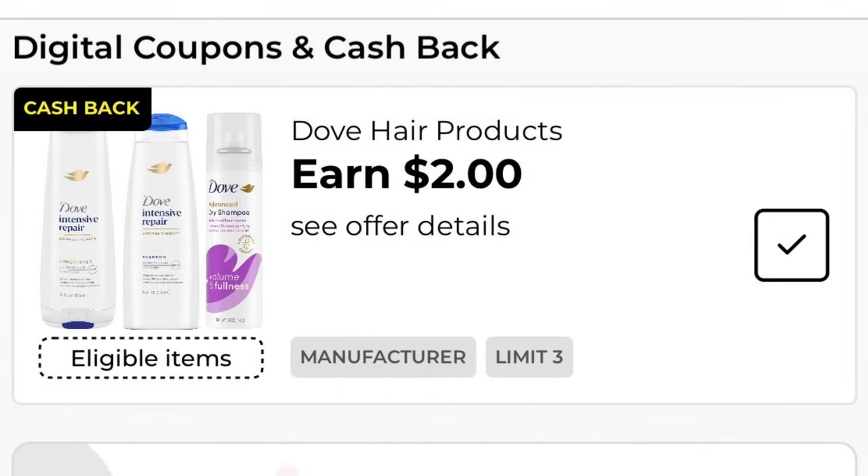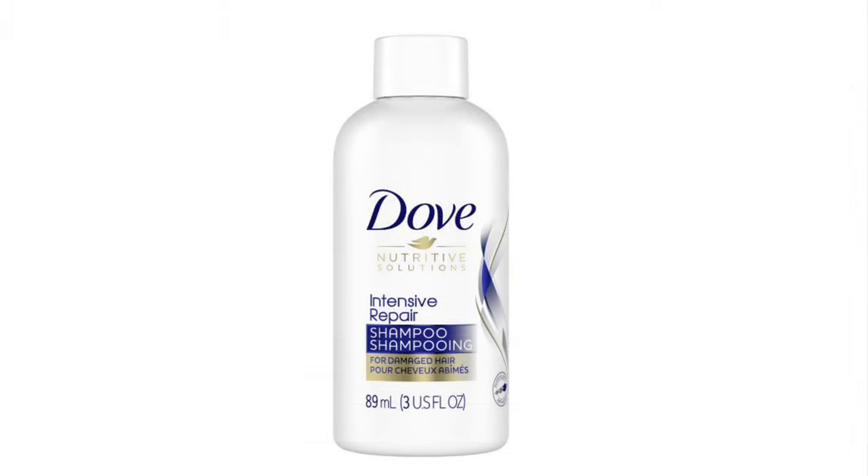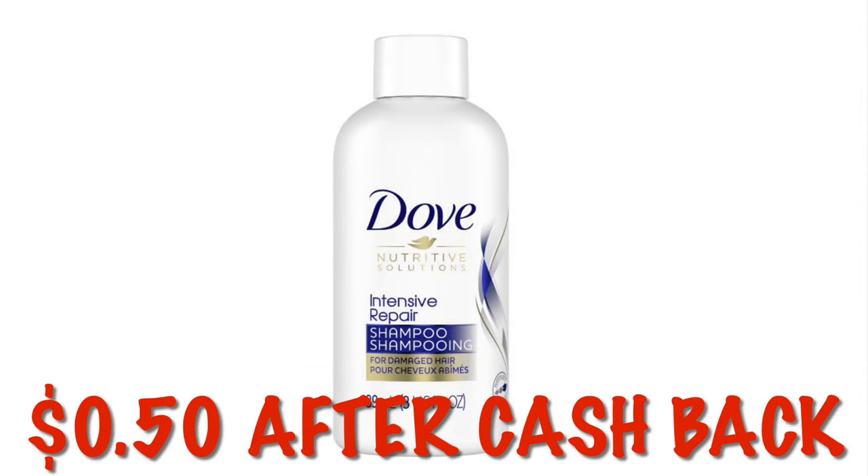We've got two dollars cash back on Dove hair products. This is attaching to the travel size Dove shampoo and it'll be just 50 cents after the two dollars cash back. You can do this three times in one transaction.